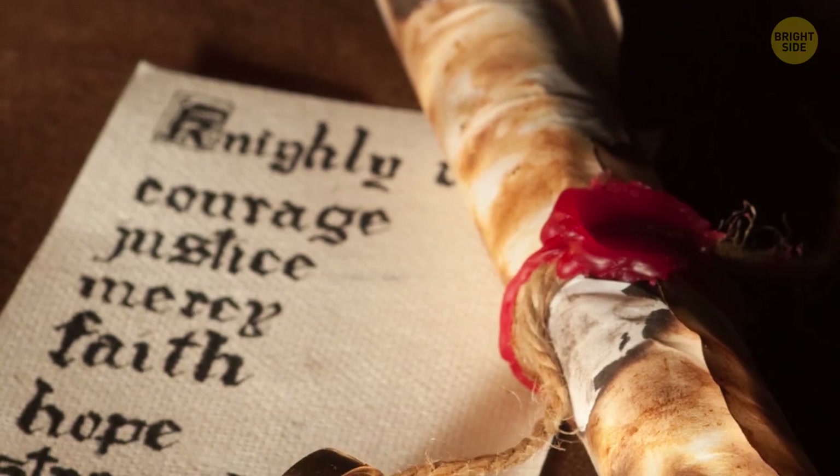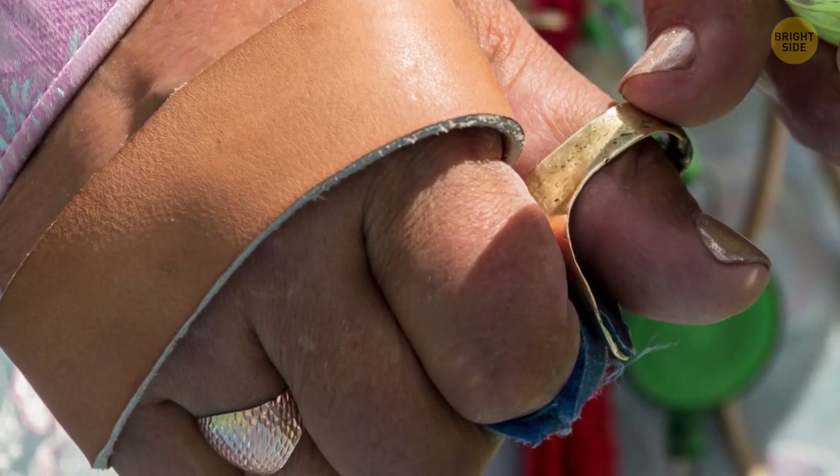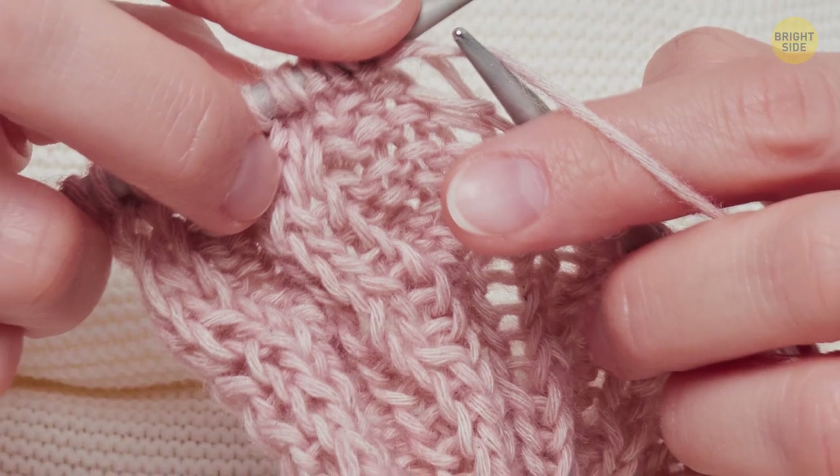Rings used to be more than a stylish accessory. The nobility used rings as a seal. Archers wore rings to protect their fingers from bowstring injuries, while needlewomen wore them to protect against needle pricks.